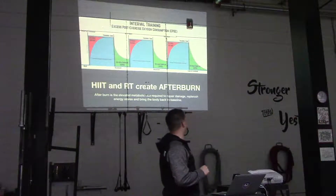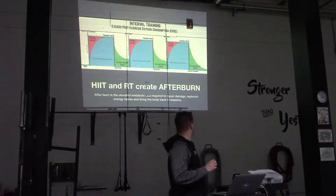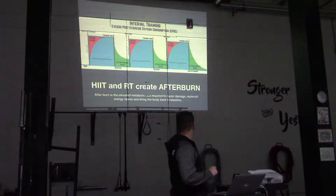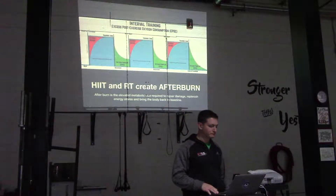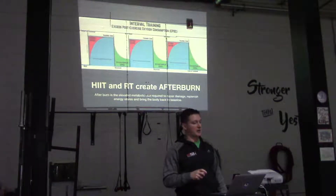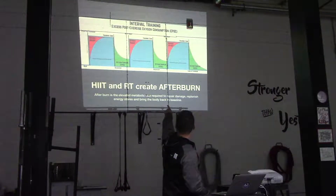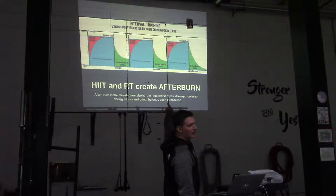Specifically, we're talking about something called afterburn. Afterburn is the elevated metabolic rate required to repair muscle damage, replenish energy stores, and bring the body back to a baseline. This is kind of a fancy graph — basically everybody has experienced an oxygen debt or an oxygen deficit. See where the green is, where it says 'oxygen surplus epoch,' and right before that there's a blue area.